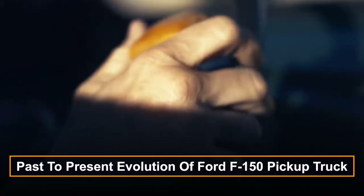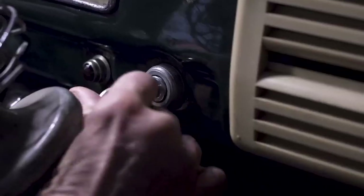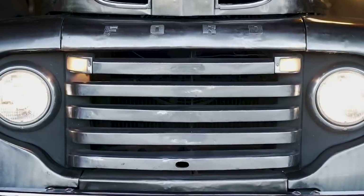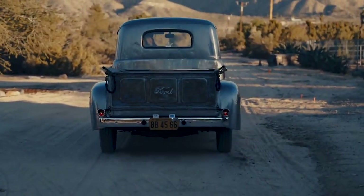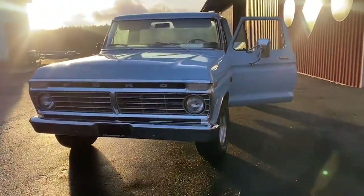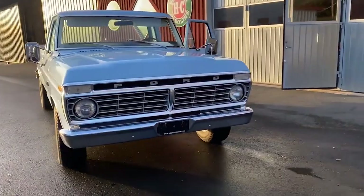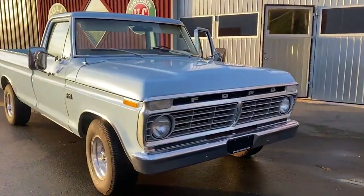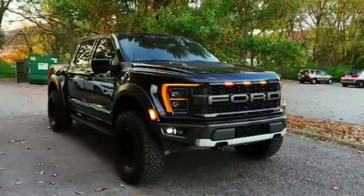From past to present: the evolution of the Ford F-150 pickup truck. Since 1981, the Ford F-150 has proudly held the title of the best-selling vehicle in the United States. Today, this iconic truck boasts diverse configurations to suit every need, from eco-friendly commuters to heavy-duty long-haul cargo trucks. Despite its modern adaptations, the F-150 has remained rooted in its core identity as a reliable workhorse. This timeless philosophy has guided the truck's evolution since its inception, reflecting the values of hardworking Americans across generations.